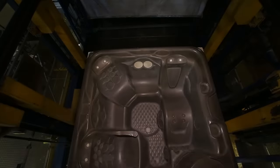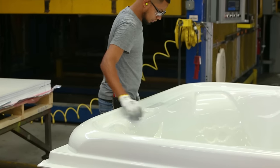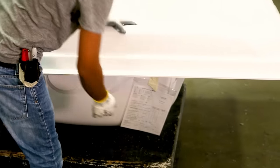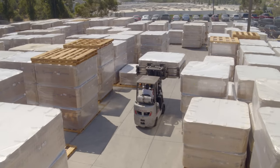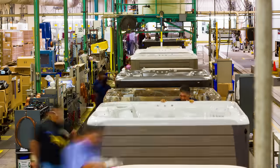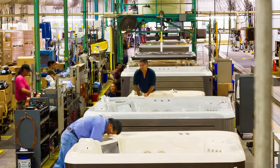Now that the shell has been formed, it's going to go through a rigorous inspection process. This is a traveler — I prefer to call it a birth certificate. This will stay with the spa from the minute it gets formed to the minute it leaves this factory, indicating all inspections from start to finish so that you can be sure it's a quality product.